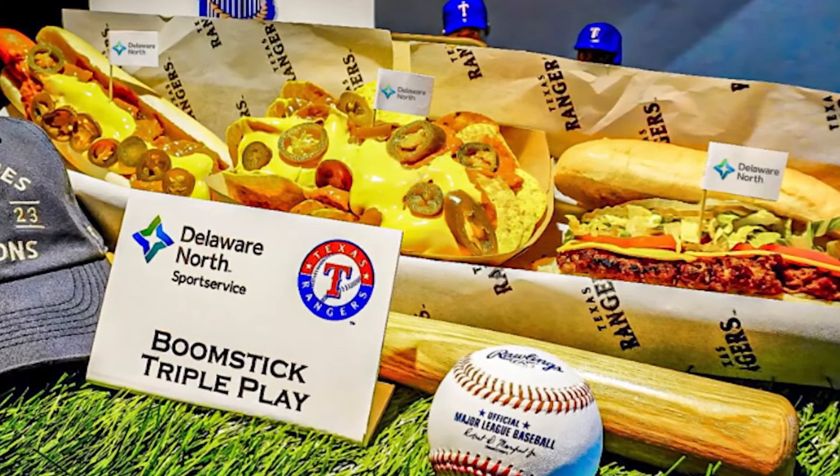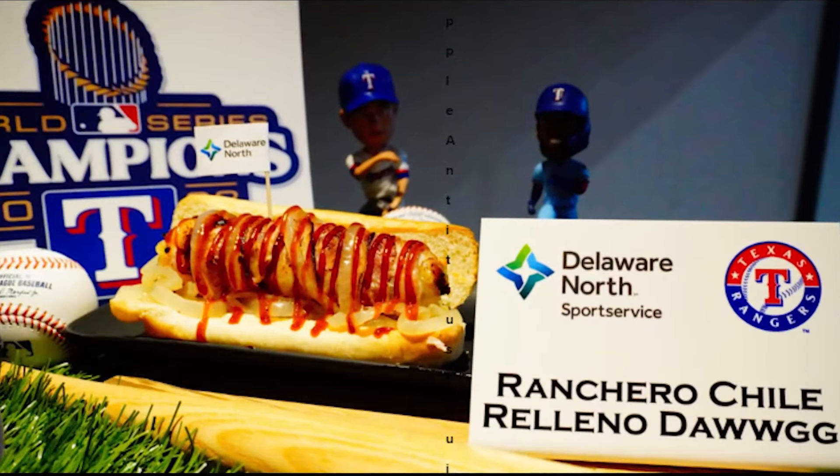Then we've got these meatball garlic knot sliders, which are exactly what they sound like.